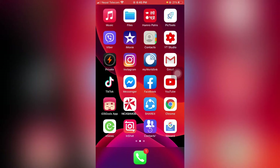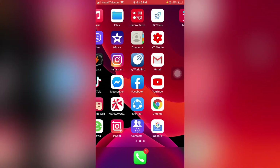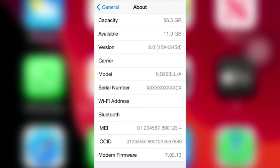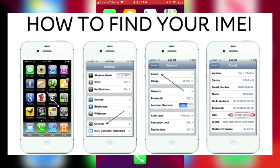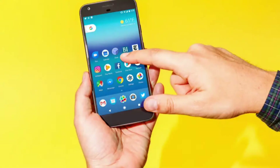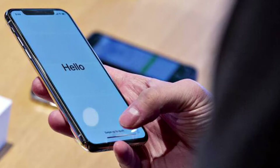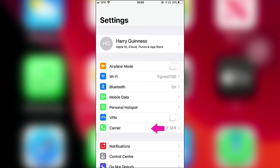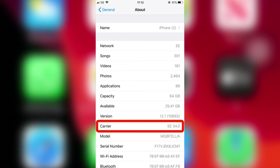First of all we need to know what is IMEI. IMEI stands for International Mobile Equipment Identity. This number is different for every single mobile. In this video we are discussing only iPhone carrier.